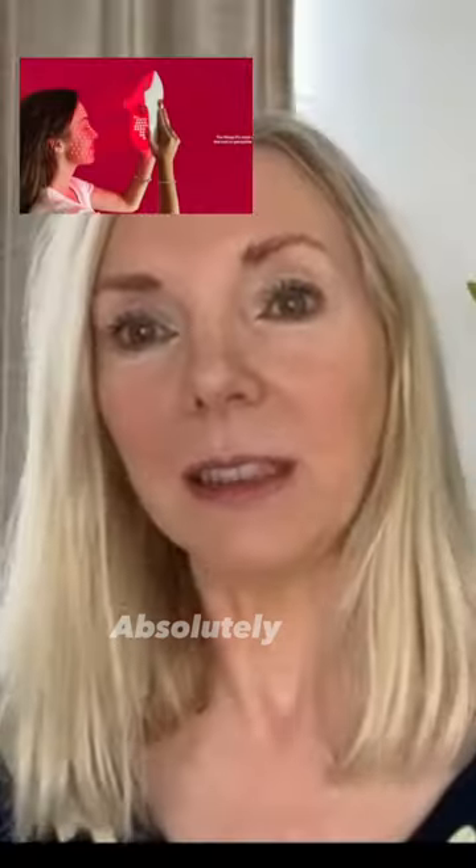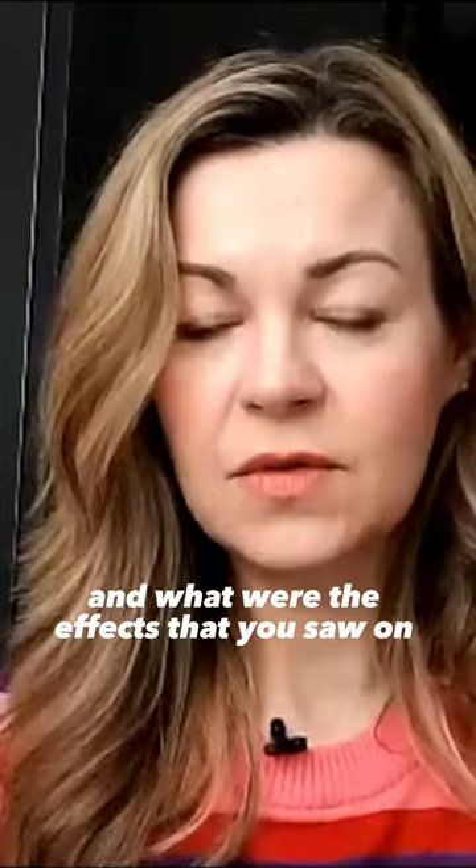I wonder, do you use red light? Yeah. How often do you use it, and what were the effects that you saw on your skin?